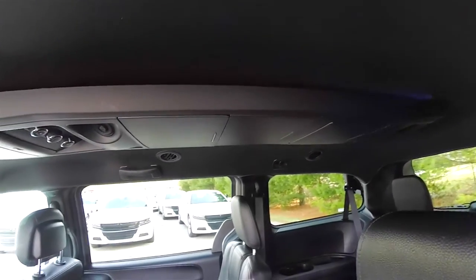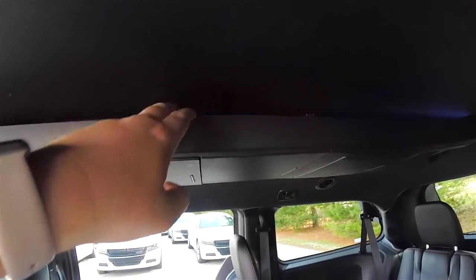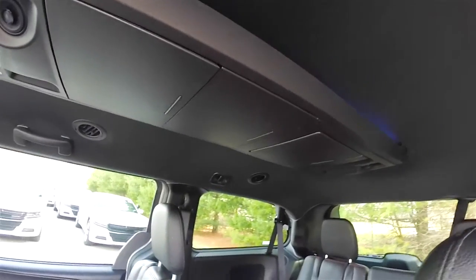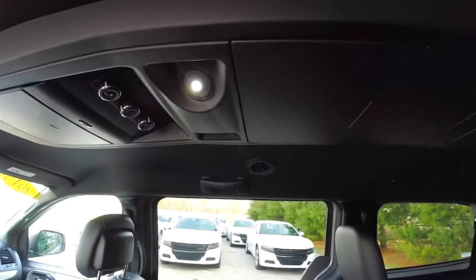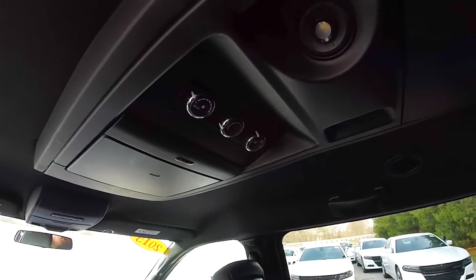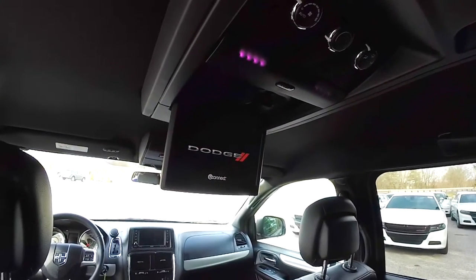Looking overhead, you have the full-length overhead console. You also have light tubes up here that cast a blue ambient light across the ceiling. There are various storage panels and overhead reading lights. You've also got your rear climate controls and a fold-down DVD screen.